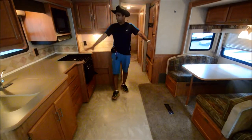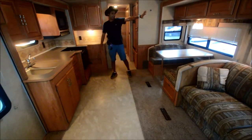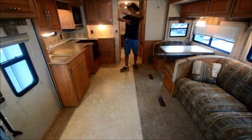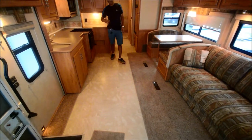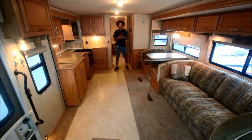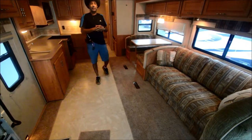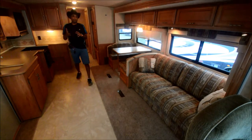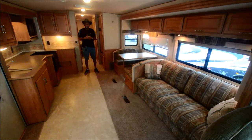There are two slide outs — the galley slide and the living room slide — which give plenty of room as you can see. Some motorhomes have two slides; I like three — the more the better. This is a very nice motorhome at 9,800 miles. We're going to get on the road and see how it drives. It already drove from Columbia/Lexington area to Greenville and ran really good.